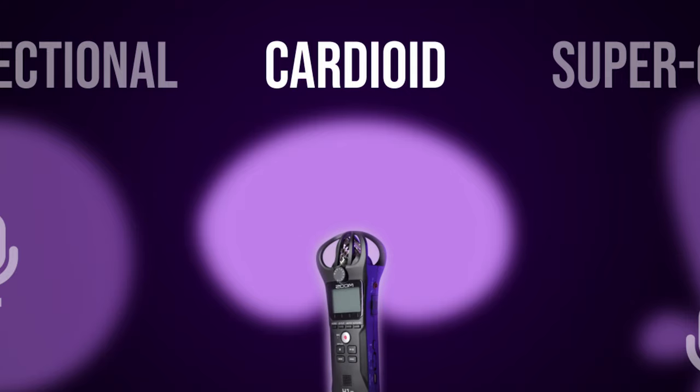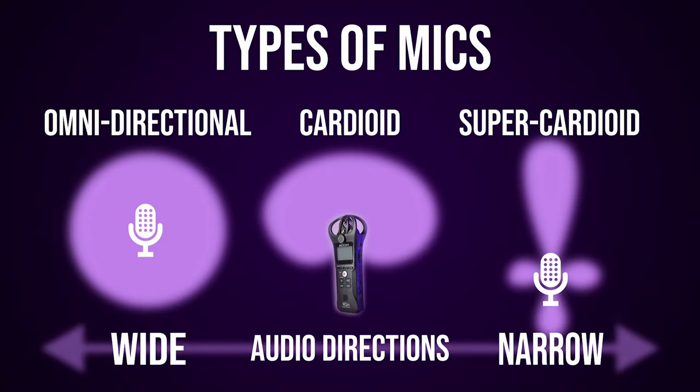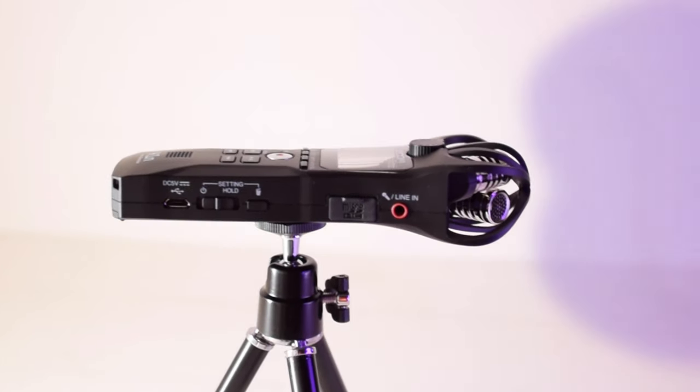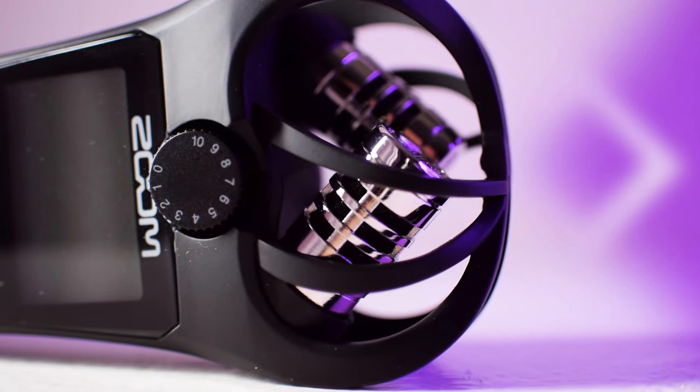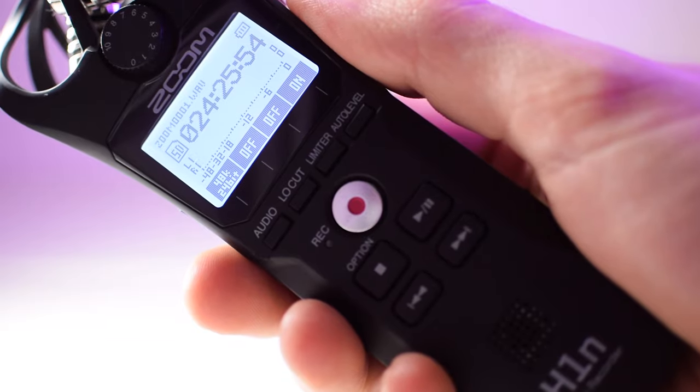The Zoom H1N's mic is somewhere in between those two extremes. It's called a cardioid or unidirectional mic because it mostly blocks out sound from behind it, but listens to a pretty wide area in the front — a 90-degree span. So if you want more focused audio, you can plug a shotgun mic like the Rode Video Micro into the Zoom H1N. It's important to think about these things when investing in audio, because you want the type of microphone that's right for your filming situation.